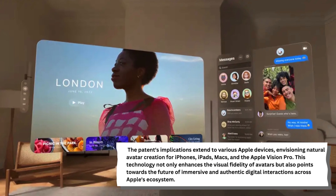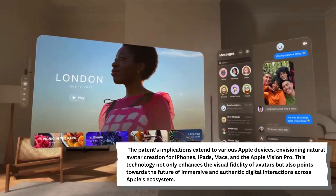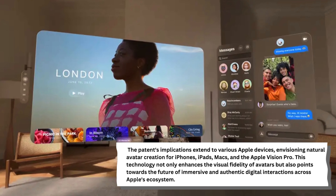The patent's implications extend to various Apple devices, envisioning natural avatar creation for iPhones, iPads, Macs, and the Apple Vision Pro. This technology not only enhances the visual fidelity of avatars, but also points towards the future of immersive and authentic digital interactions across Apple's ecosystem.